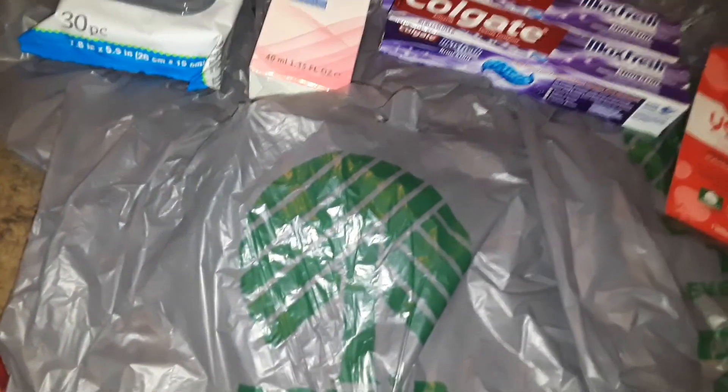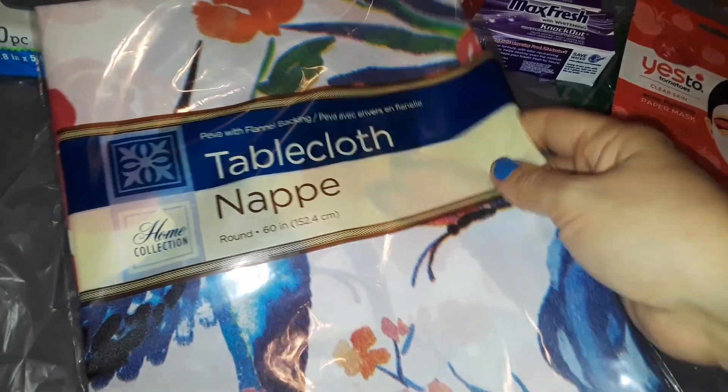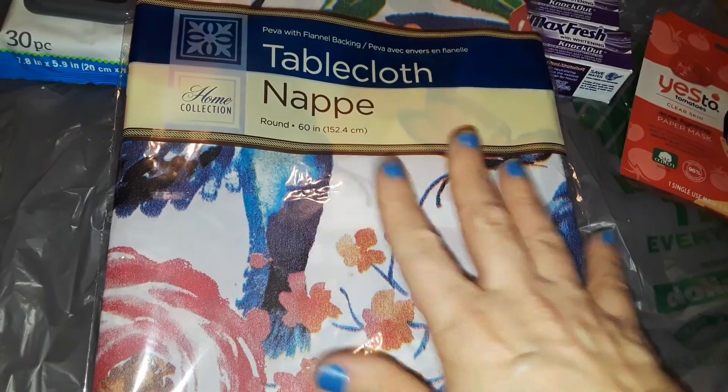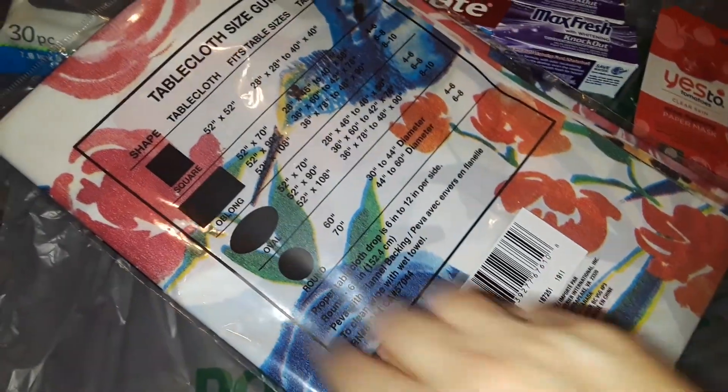The next thing I picked up was this really cute spring plastic tablecloth. It's the one with the hummingbird on it — they also have some with just floral patterns, but I like the one with the hummingbird. Really pretty.